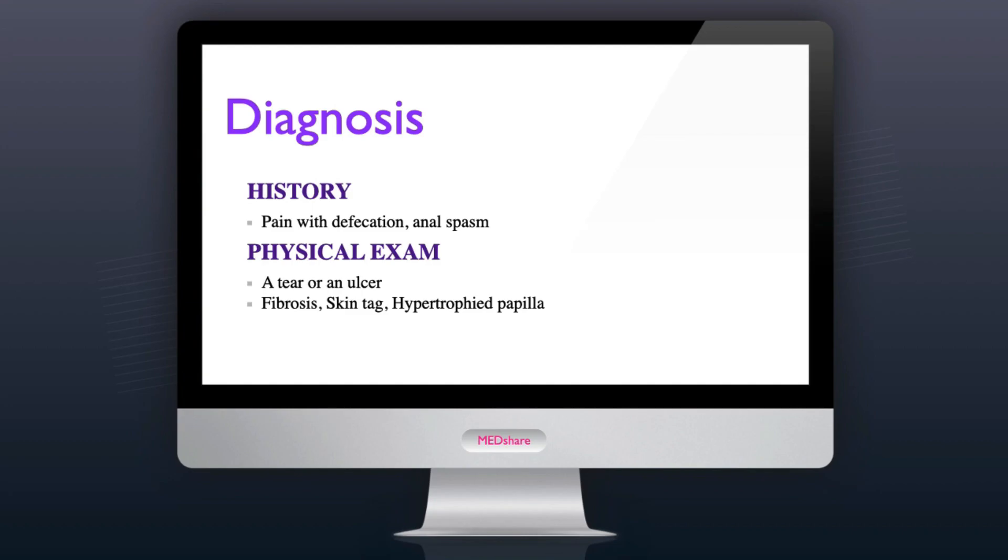Patients with symptomatic fissure of less than 6 to 8 weeks in duration are considered to have an acute anal fissure. During this early time period, the fissure will likely consist of a tear or an ulcer in the skin of the anal canal beginning at the dentate line. After 6 to 8 weeks, fissures take on a chronic appearance characterized by fibrosis, a skin tag at the distal extent of the fissure, and a hypertrophied papilla at the proximal end.